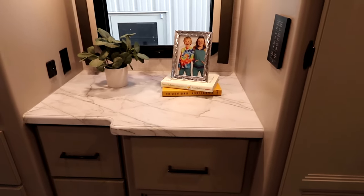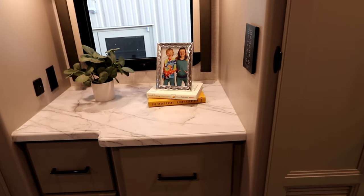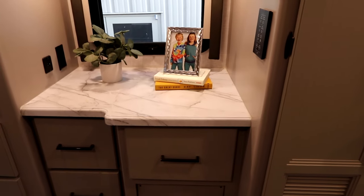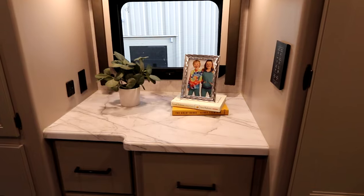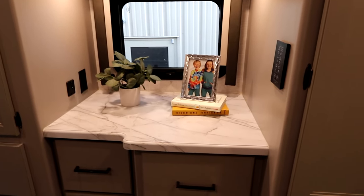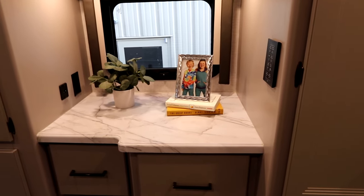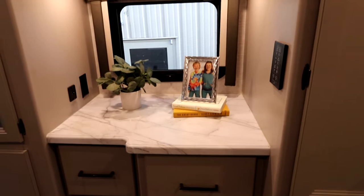As a motorhome user in the past, I always liked a countertop away from the bed where I could put keys, my wallet, just little items I didn't want on the armrest. This is key for being able to put jewelry, your watch, those items you don't want to reach for in the middle of the night and knock off a nightstand.